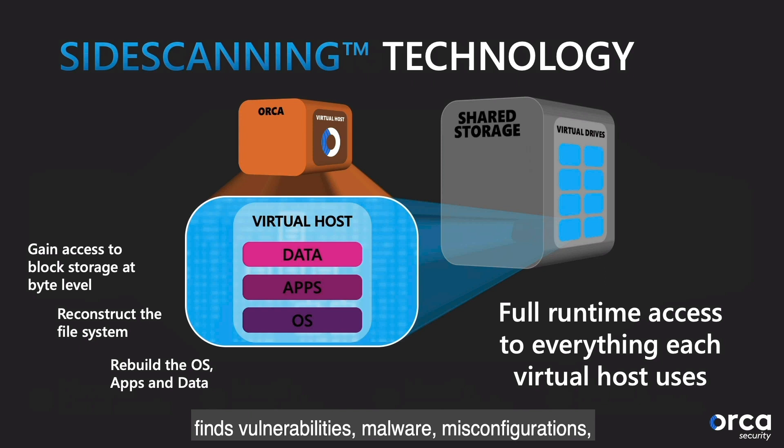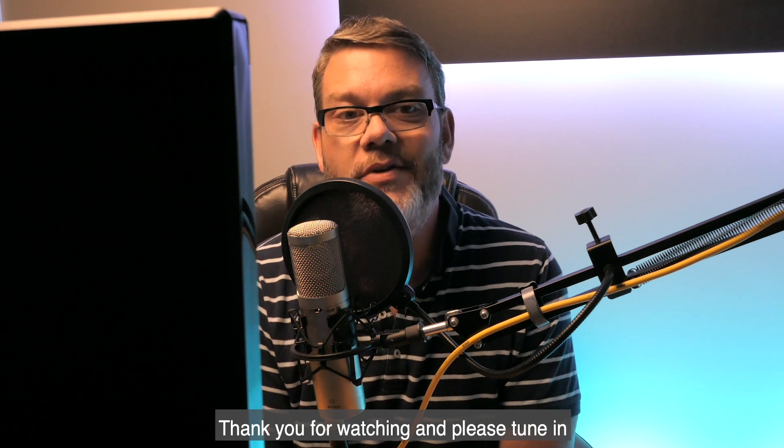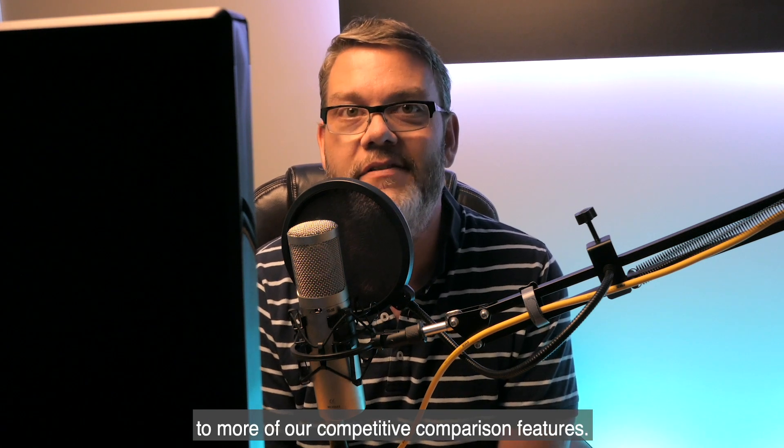Side-scanning, which happens out-of-band from the workload perspective and cannot affect your running workloads, finds vulnerabilities, malware, misconfigurations, lateral movement risk, authentication risk, and insecure high-risk data — all without deploying agents, network scanners, or any ops code at all. Thank you for watching, and please tune in to more of our competitive comparison features.